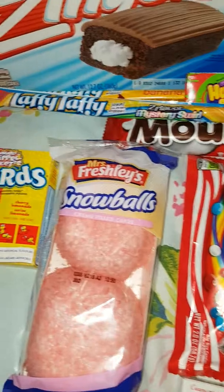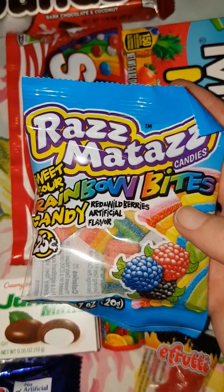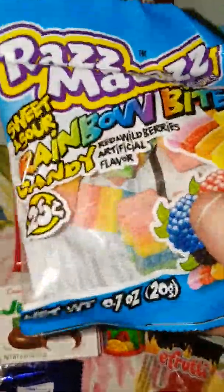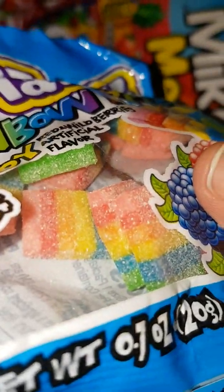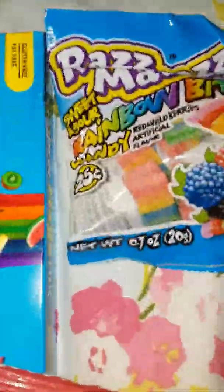And then we have Raz Rainbow Bites. They look quite sugary and sour. Give them a go. Twenty-five cents — interesting.